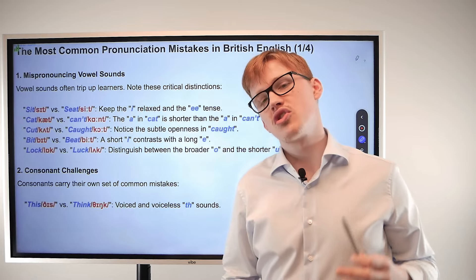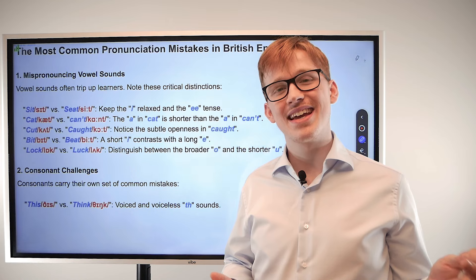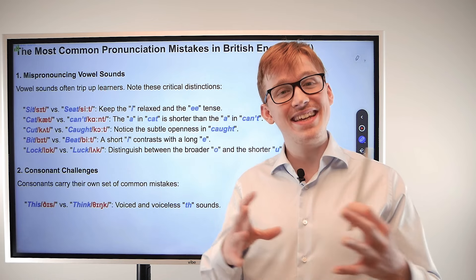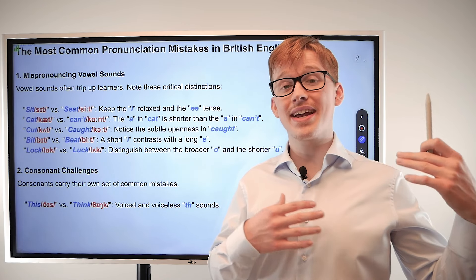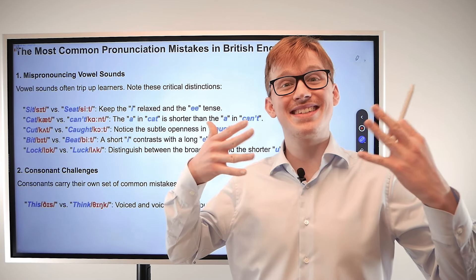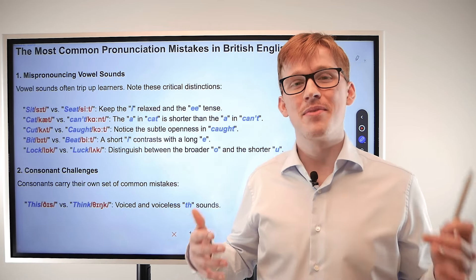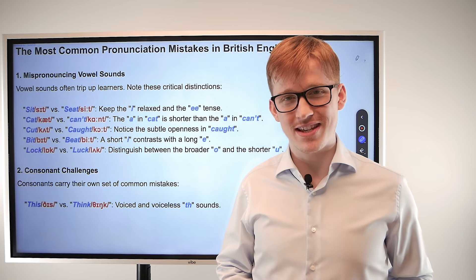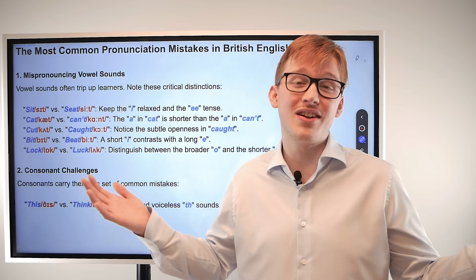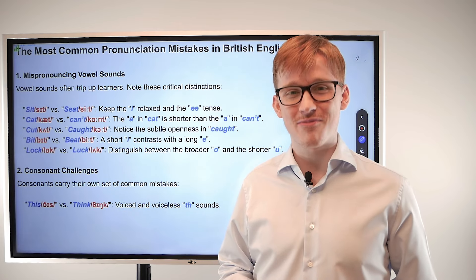Sit versus seat. Can you notice the difference between these two sounds? Sit. Seat. Well, seat has a longer E sound. It's 'sit' which has the quick 'i' sound, and 'seat' where the face is going outwards — seat, seat. Good job! Remember to follow along with me as we go because the more you follow along, the better your pronunciation will get. Don't worry if you think you sound silly — no one's listening, and we will get perfect British English pronunciation together.